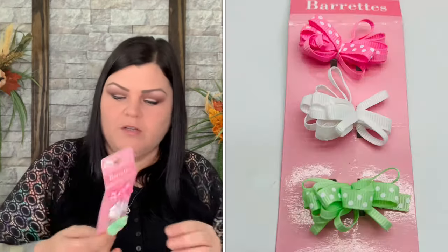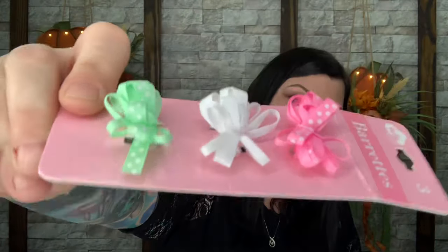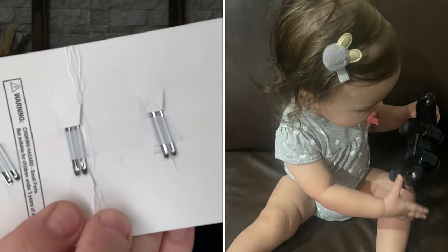Then we have a little three-set of clips — all little barrettes in three different colors. She can definitely use those in her hair now. And then there's another set: one has a little crown, there's a star, and a little flower — super cute. The backs are just like little clips. So there's three barrettes in one set and a separate set with the crown, star, and flower clips.